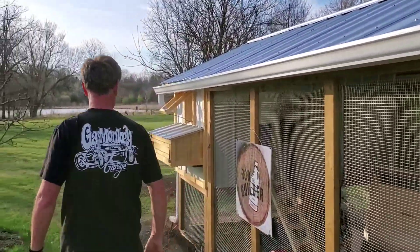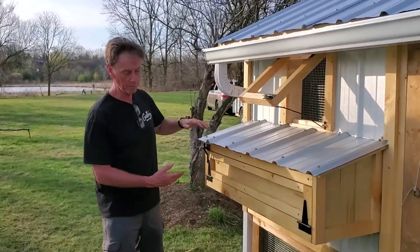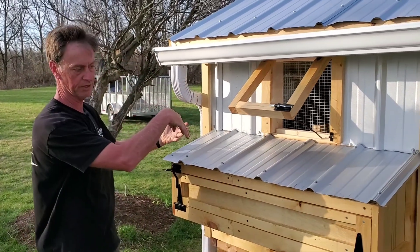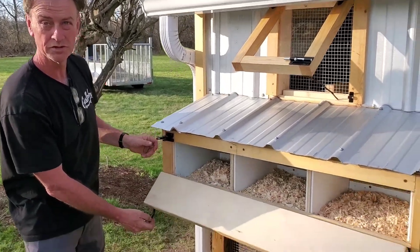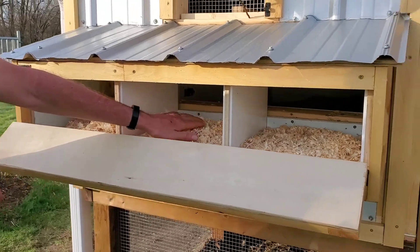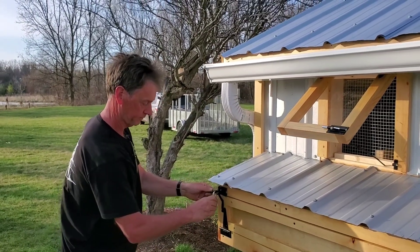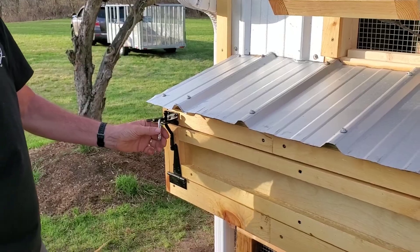We'll come around to the egg hutch. It's always good to come from behind the girls when they're laying their eggs, rather than having a roof that lifts up where predators can come from the top — we don't want that. So we come from this way, open up nice and smooth. We reach in, get the girls to tuck up, and get your eggs. We use carabiners to make sure the raccoons with their little nimble fingers can't get in there.